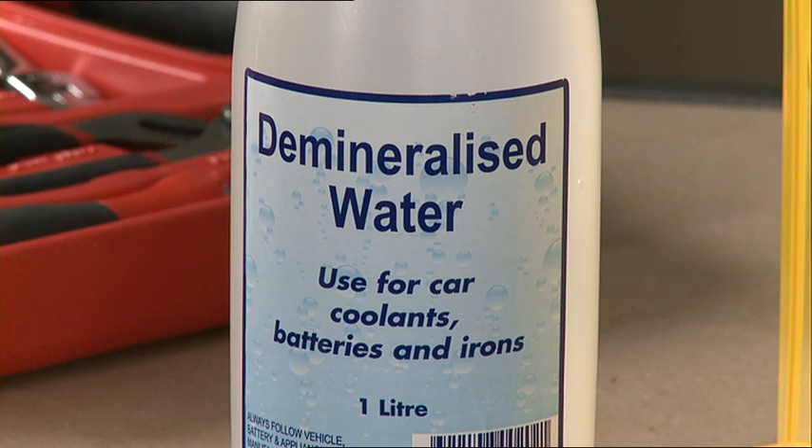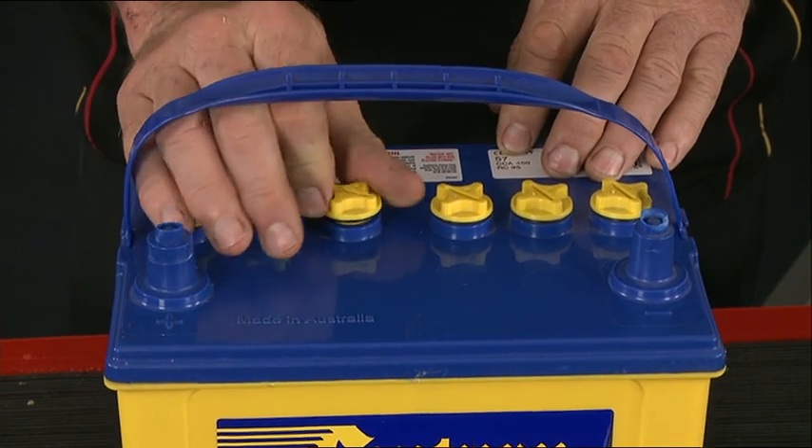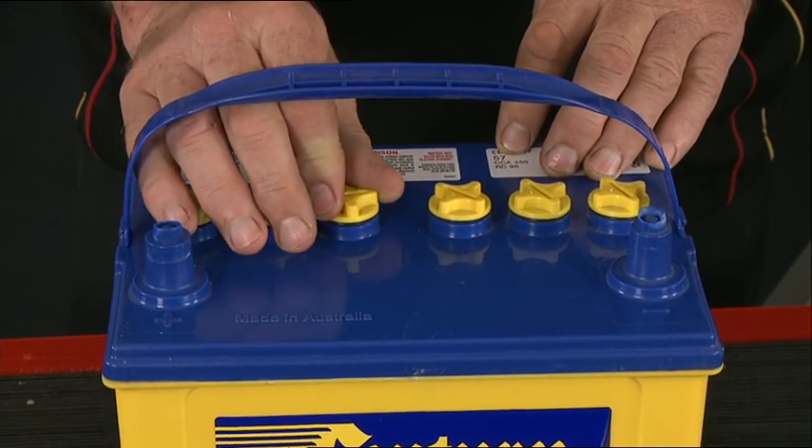When you do top up a battery, you need to use distilled water. The impurities in tap water can shorten the battery's life. And make sure you don't overfill — add just enough water to cover the plates.